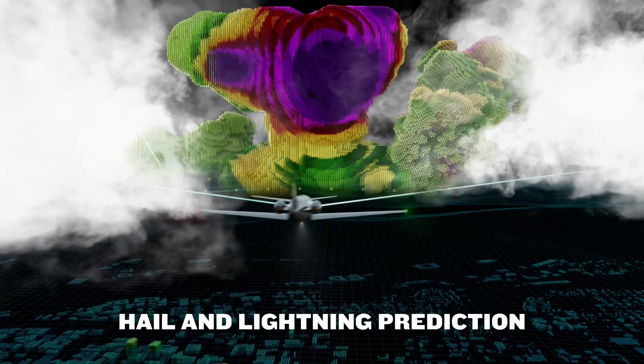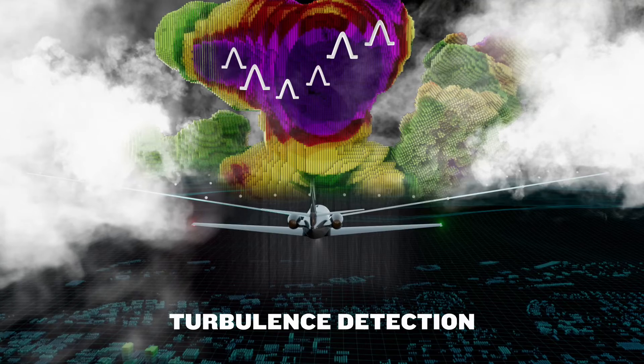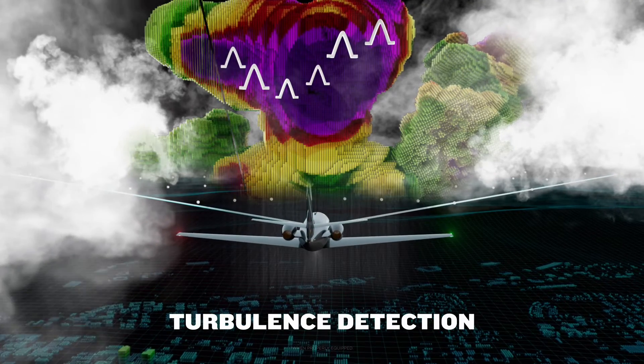For additional protection, GWX-8000 provides hail and lightning prediction alongside turbulence detection alerts, and even allows for individual returns on each side of the cockpit.